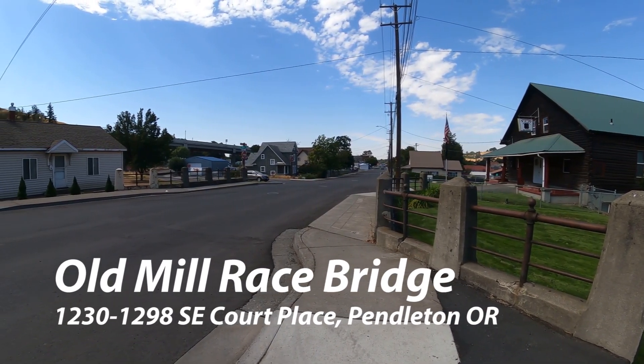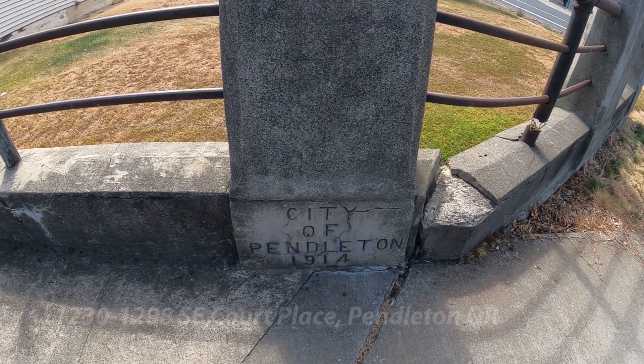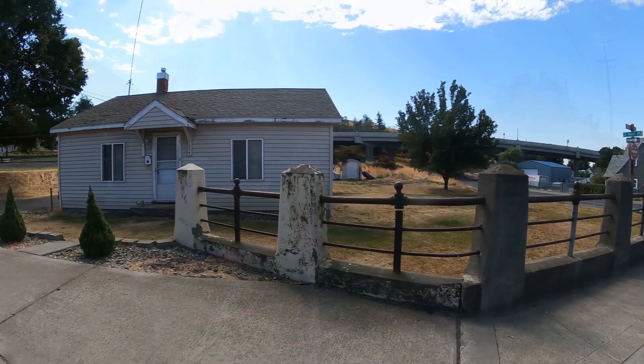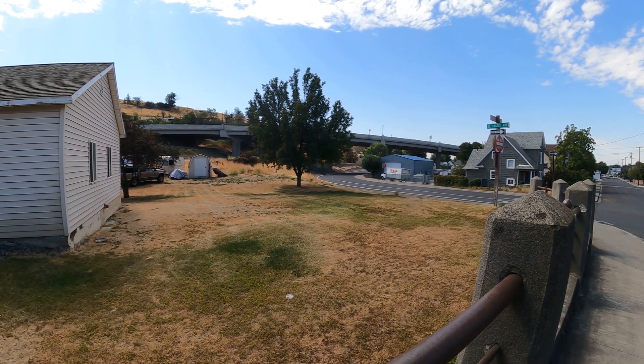Right beside Pendleton is the Old Mill Race Bridge. There's a lot of logging done in Oregon, and this has been there since the early 1900s. When I grew up in Ohio, behind our house was an old mill race where the logs were floated down the water — and that's exactly what this was.